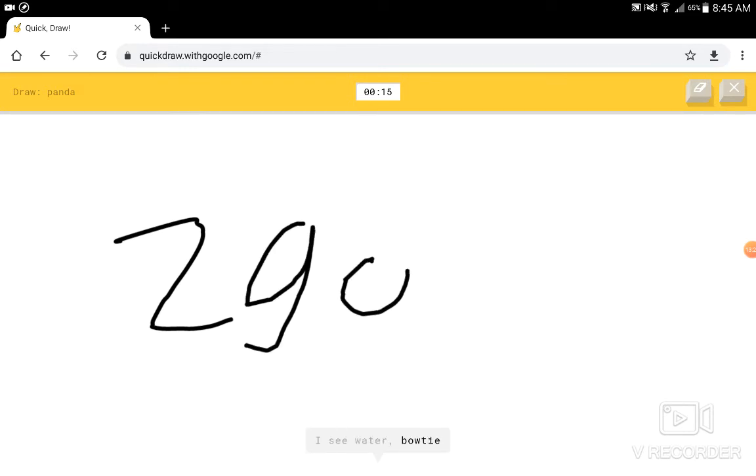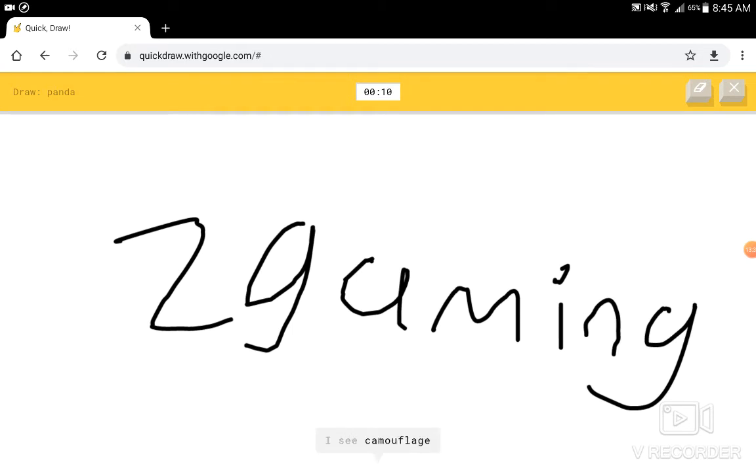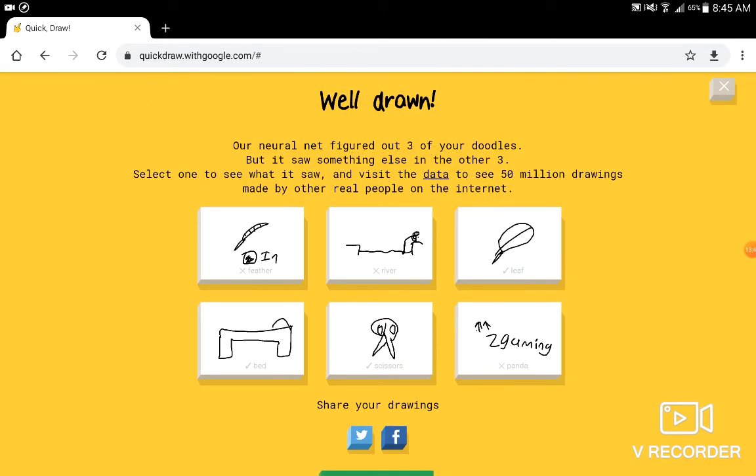I look like an alien. Draw a panda. I'm gonna just... I see water, or boaty, or snake, or ocean, or octopus. If you don't get the reference, then you don't get the reference. I see trombone. I see dragon. I see animal migration, or grass. I see satellite, or shrimp. Sorry, I couldn't take a guess.